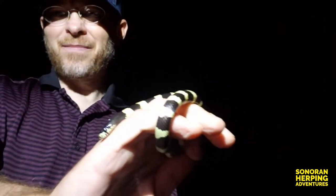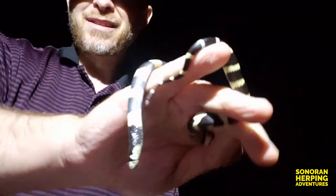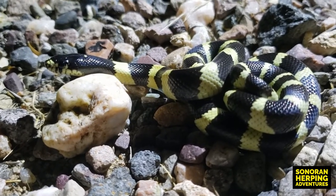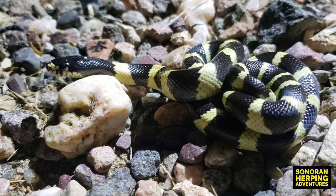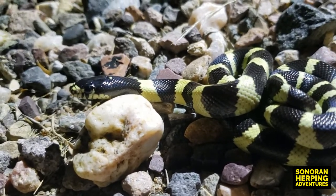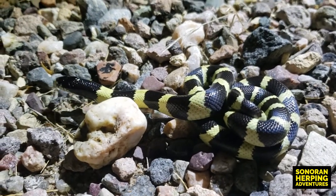Look at that guy — these guys are cool. California kingsnakes can be found in several western states, in a variety of habitats, and are opportunistic feeders. They're known to consume lizards, rodents, birds, amphibians, and other snakes, including rattlesnakes. California kingsnakes do well in captivity and are regularly bred every year by breeders across the country.